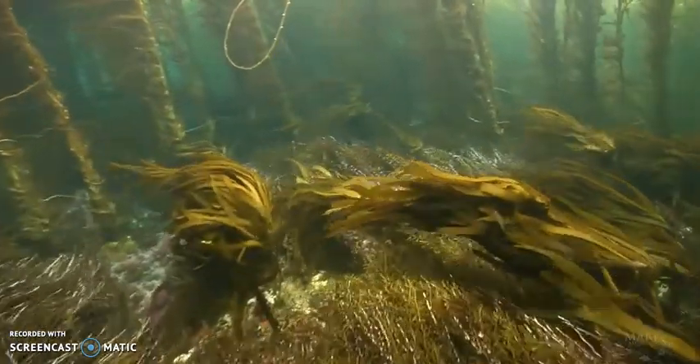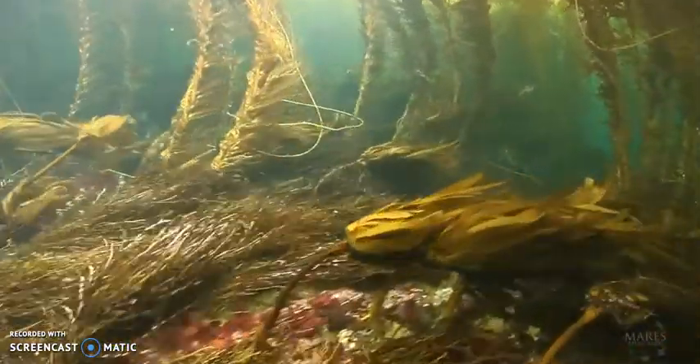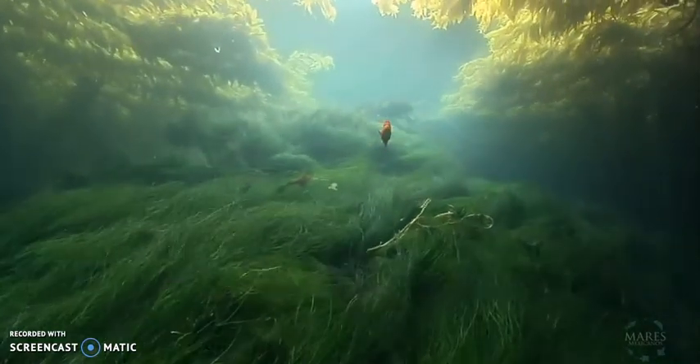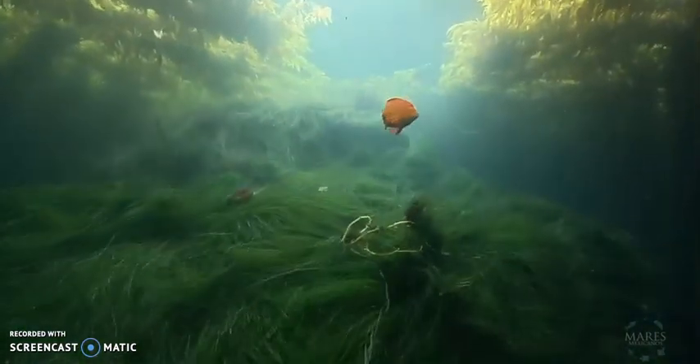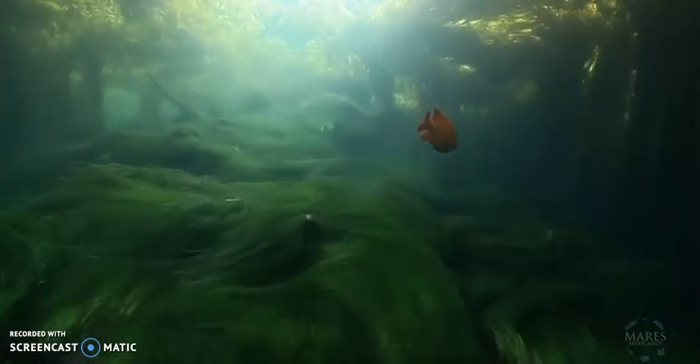Isla San Benito in the Pacific Ocean is home to stunning kelp forests. Kelp is a brown algae that grows together in groups, waving in the ocean's currents. They can grow up to 150 feet long, sometimes growing up to 18 inches in a single day.